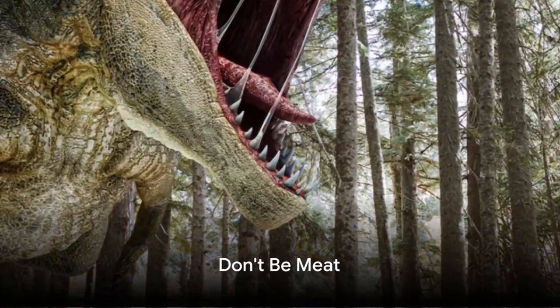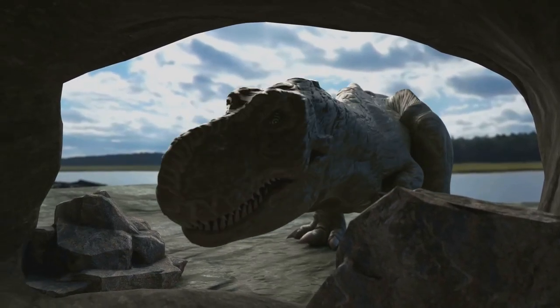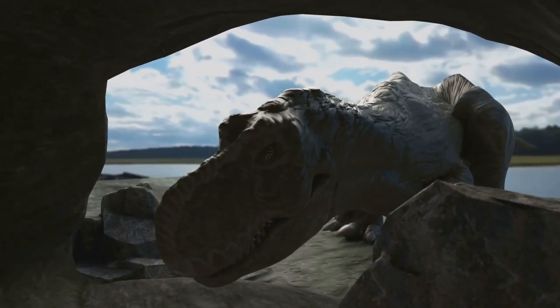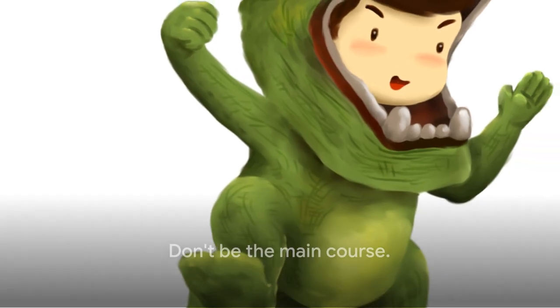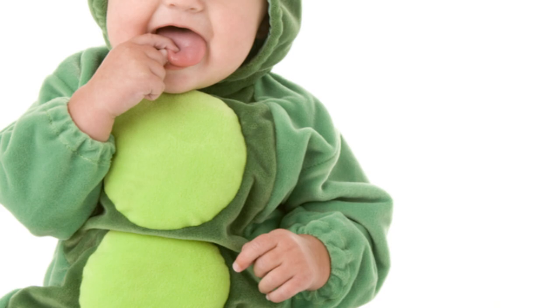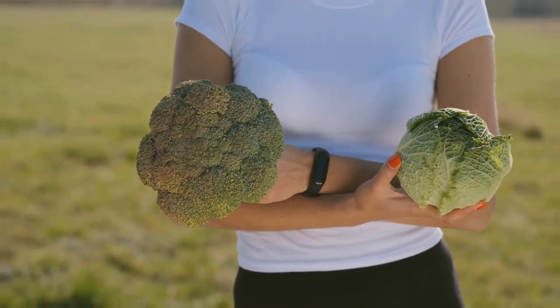First off, remember that a T-Rex is a carnivore. That means it eats meat, and last time I checked, humans are pretty high up on the meaty menu. So step number one: don't be meat. Maybe try disguising yourself as a giant broccoli, or perhaps a really big potato. Nothing says 'not delicious' like a human-sized root vegetable.